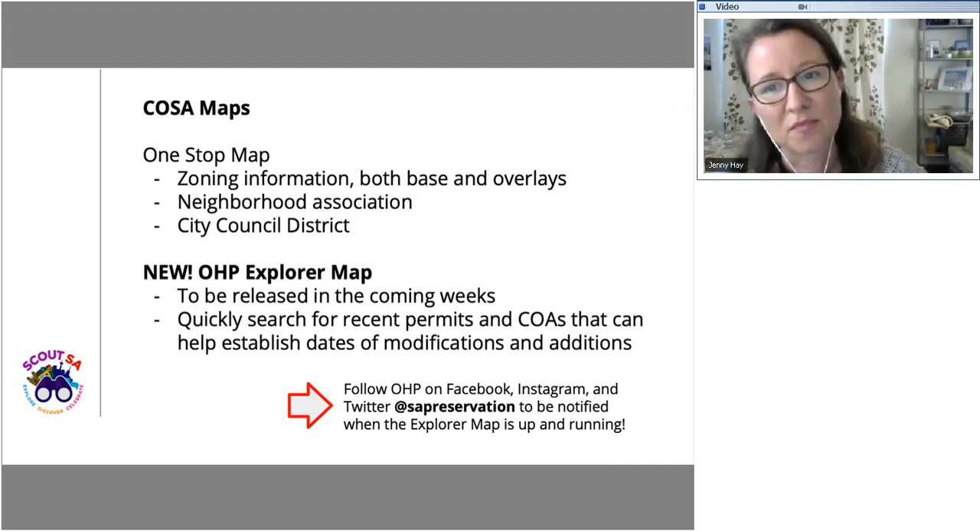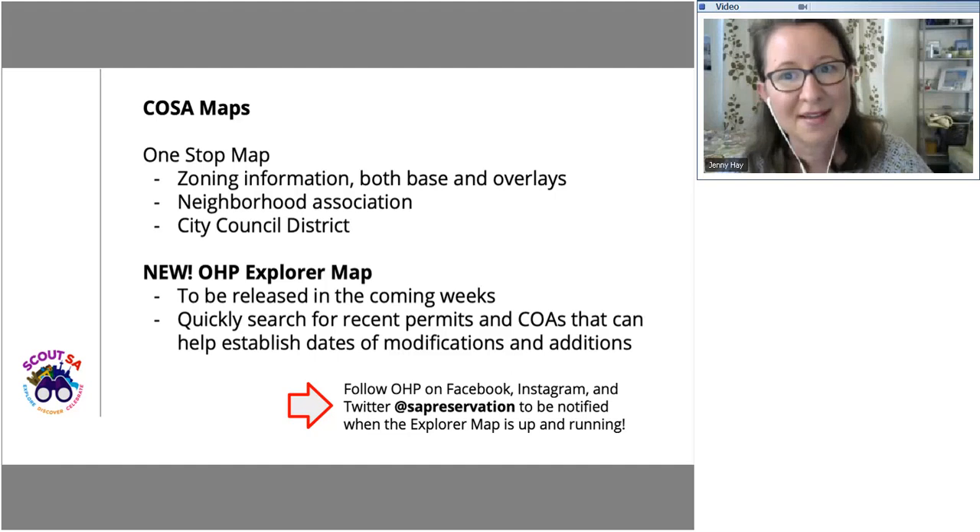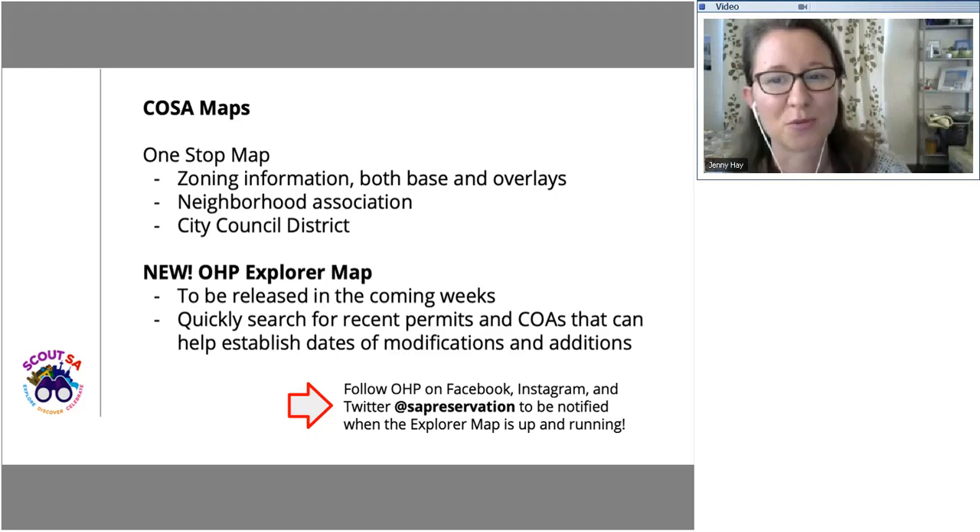The Explorer Map will also provide access to our historic survey data. ScoutSA has been surveying the city of San Antonio really since the 1970s. We've been working hard to digitize that data — so far we've gotten back to about 2004. This map will make those survey results available to you through just a single click. You won't have to email us and ask us to scan it. Follow us on social media because we're going to have a big announcement about this pretty soon.